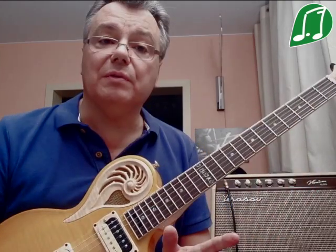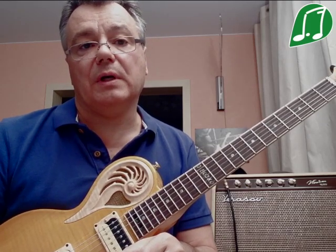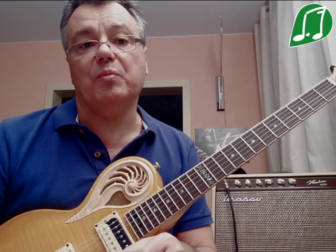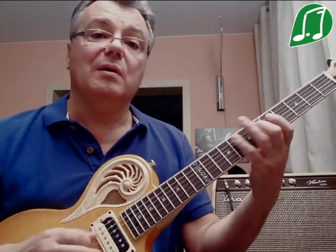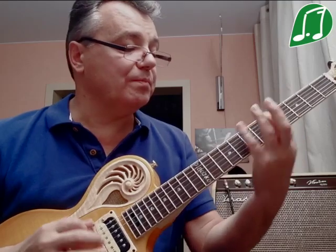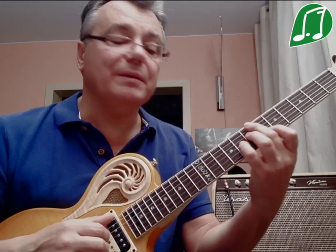This is used not only for minor chords, but also for chords like 7♭5. In this case, staying in the key of A, I have a Hungarian minor chord — E7♭5.